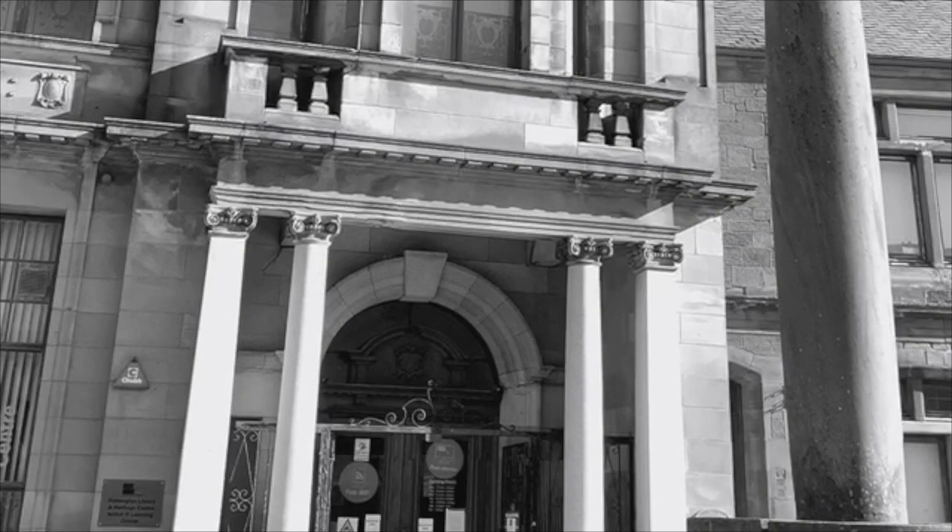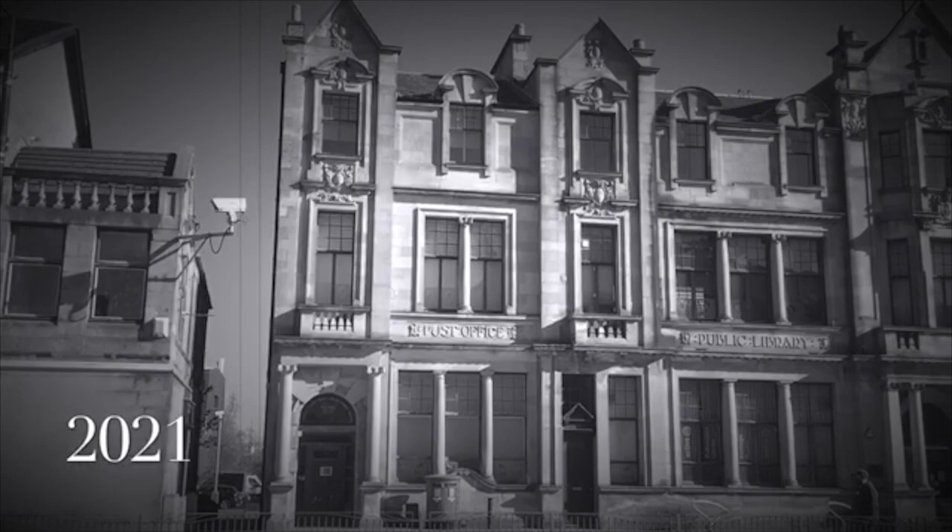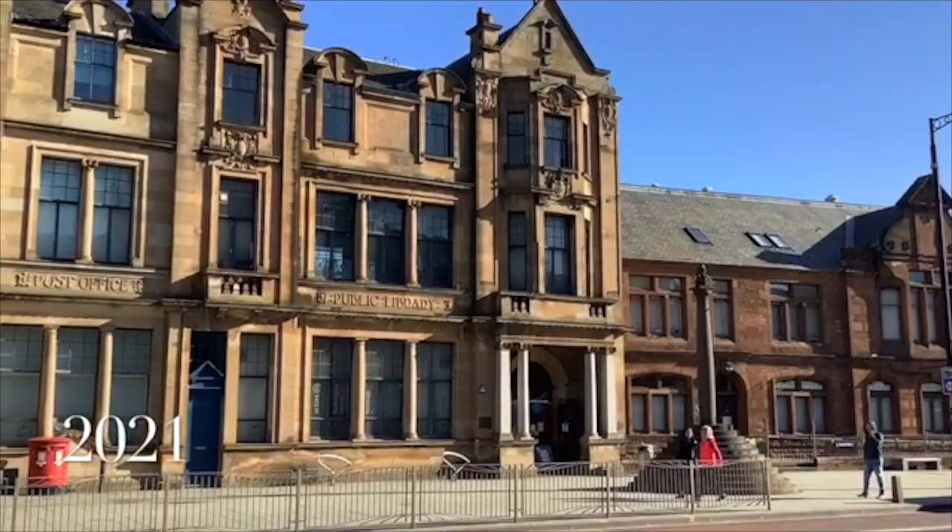Carnegie buildings are characterised by their top quality materials and attention to detail. The matching post office extension to the library was not added until 1911, although it was made to appear like it was built at the same time. Ruthergloon Library was built during the Edwardian period, and the style of the time was Art Nouveau, characterised by a lot of detailed, ornate motifs.